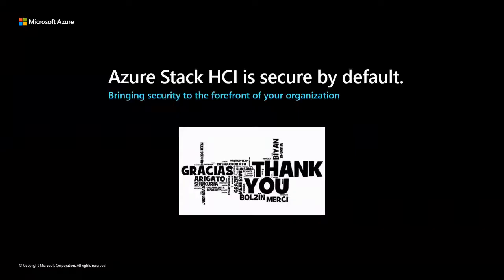Is shielded VM supported in Azure Stack HCI? Shielded VMs will not be supported right now, but there are plans to introduce a shielded VM equivalent sometime in the near future.